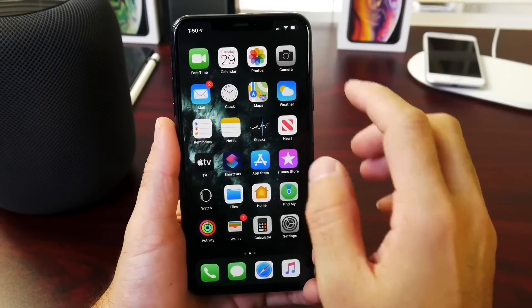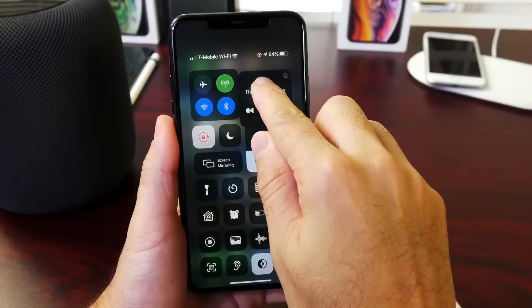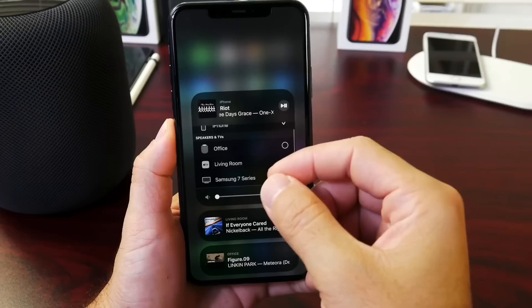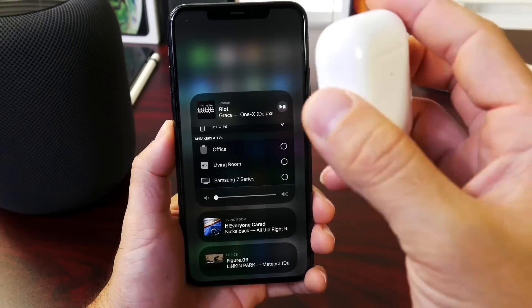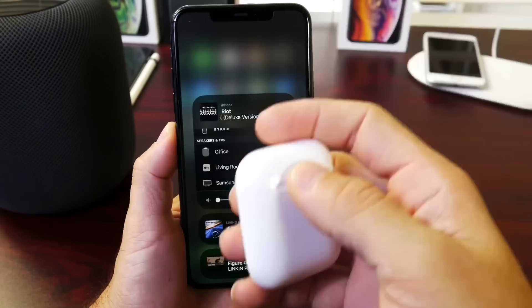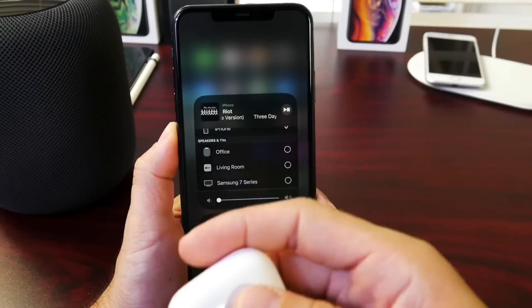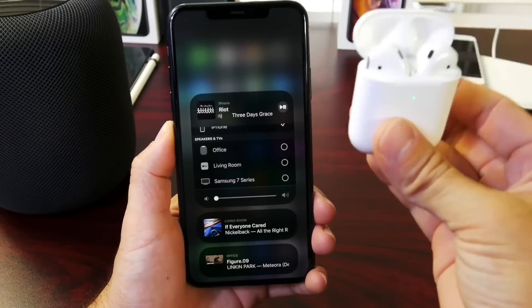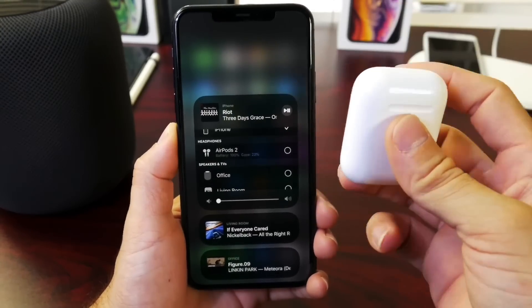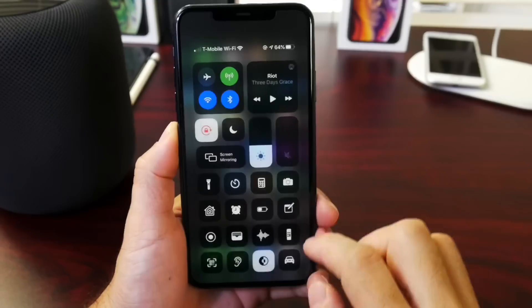Another feature that's incomplete with iOS 13.2 is audio sharing. Audio sharing allows you to share audio from one device with other Bluetooth devices. Two pairs of AirPods are working fine, but when I try sharing the audio with other sources like an iPad, it isn't working properly. So it is incomplete software — it's breaking some HomePods, and unfortunately it isn't working as intended.